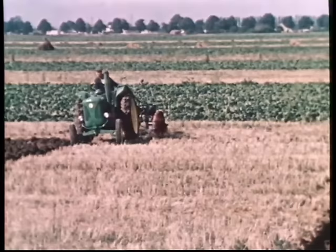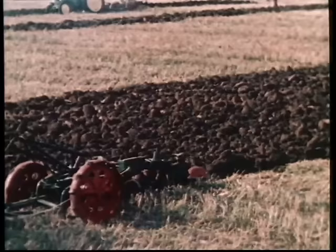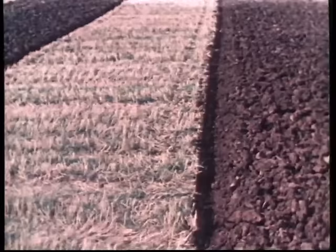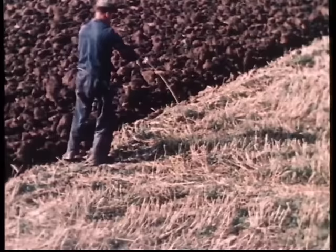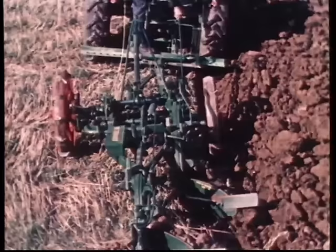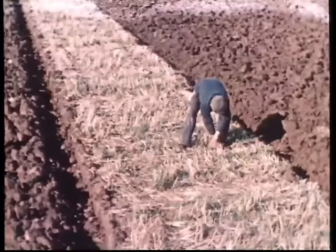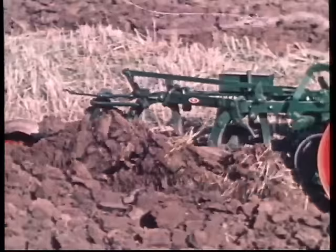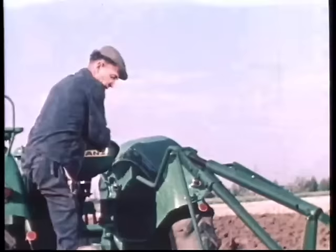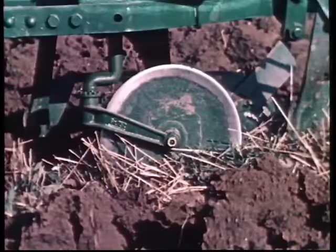Nun beginnt er links herum den Auseinanderschlag und fährt dazu in die letzte Furche des benachbarten Beetes ein. Das Restbeet soll in seiner ganzen Länge gleich breit sein. Durch Nachmessen muss sich der Pflüger schon frühzeitig davon überzeugen. Am besten gelingt der Auseinanderschlag, wenn für den letzten Umgang noch drei Furchen übrig bleiben. Das scheint unserem Pflüger offenbar zu glücken. Jetzt muss der Pflug zwei bis drei Zentimeter flacher gestellt werden, damit er bei der letzten Furche noch Halt findet.